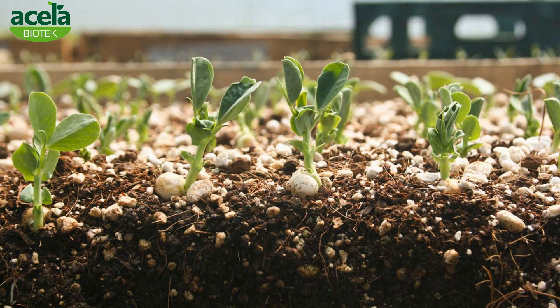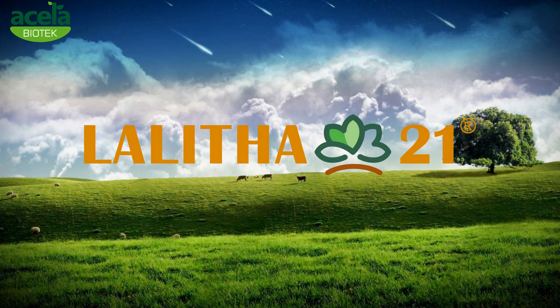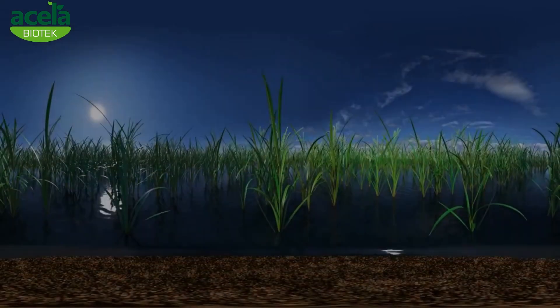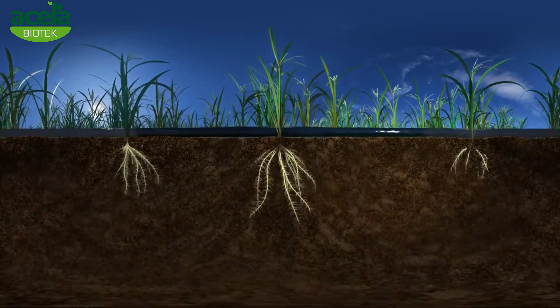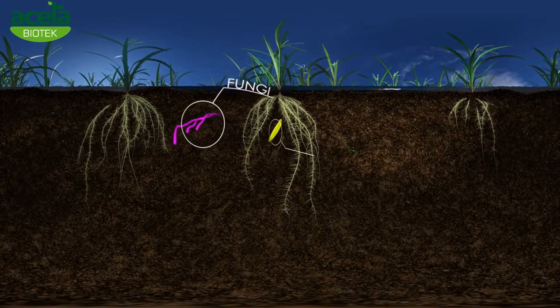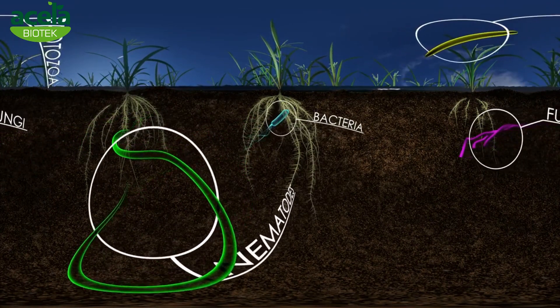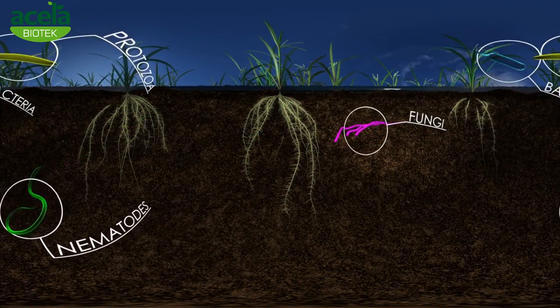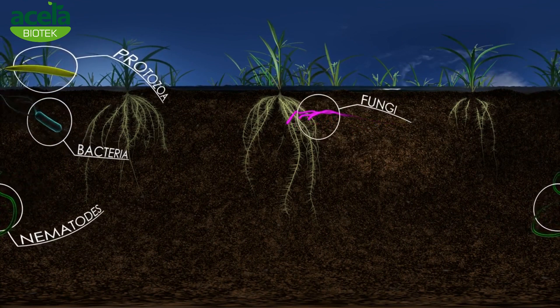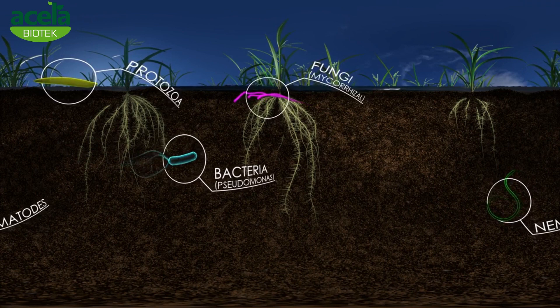Introducing a new technology. The soil not only provides structural support, water and nutrients to plants, it is also a living ecosystem because the soil provides a favorable environment for the growth of soil microbes. Soil microbes include many types of microorganisms such as fungi, bacteria, protozoa and nematodes.